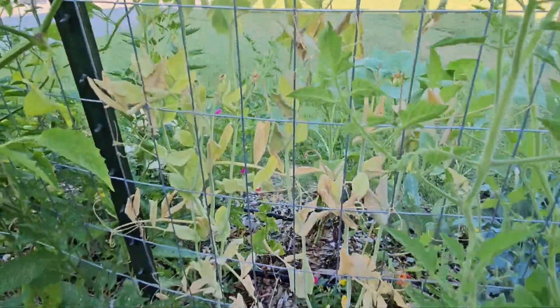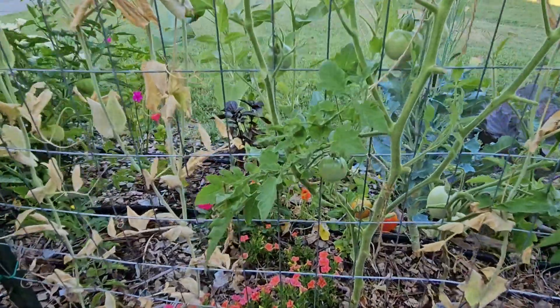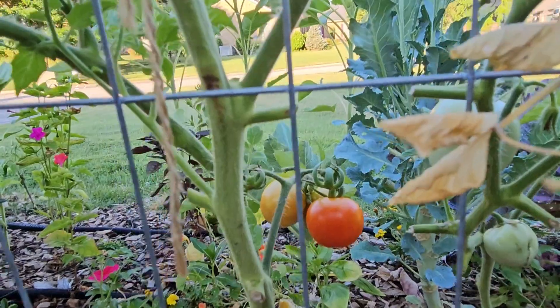There are some more sweet peas and they're starting to brown at the bottom. And then some more cherry-licious tomatoes.